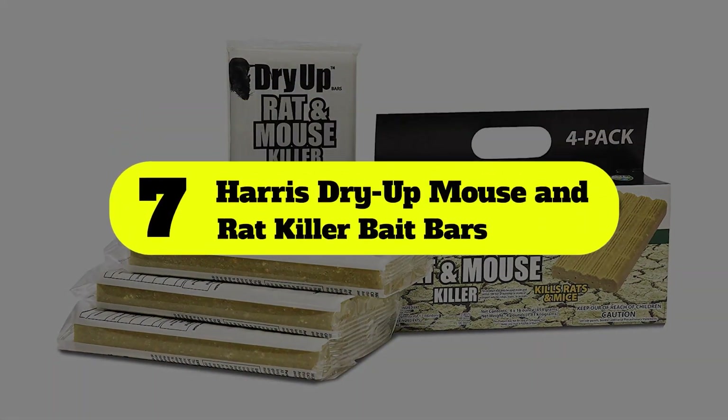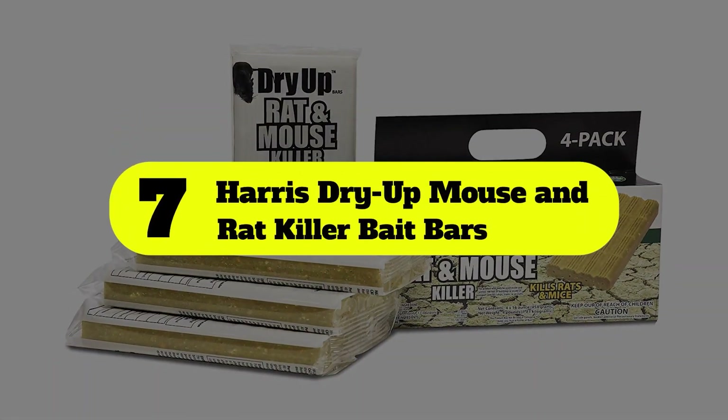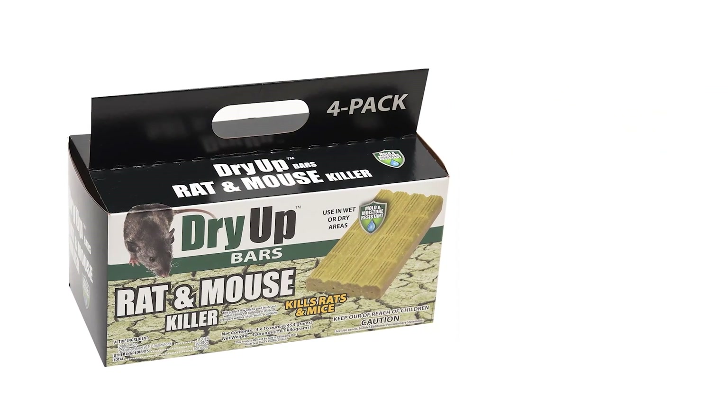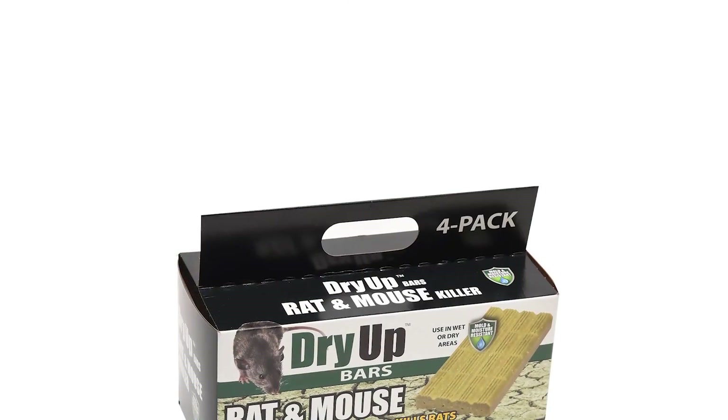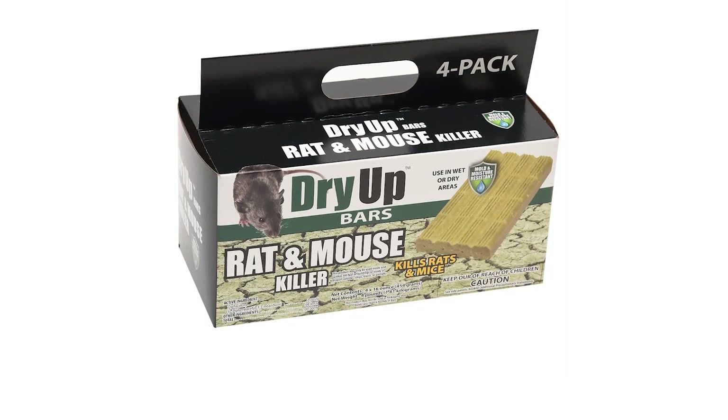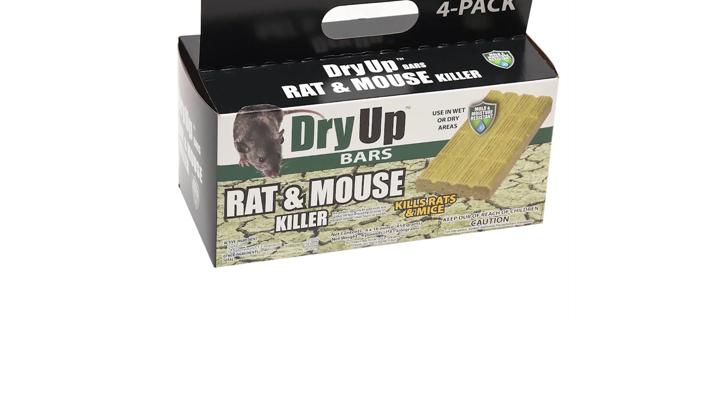Number 7: Harris Dry-Up Mouse and Rat-Killer Bait Bars. Harris Rat-Killer contains a bait that rats and mice find difficult to resist. Dry-Up Mouse and Rat-Killer bars are combined with anticoagulant diphacinone to induce rats to eat, taking effect within 3–4 days to kill the rats.